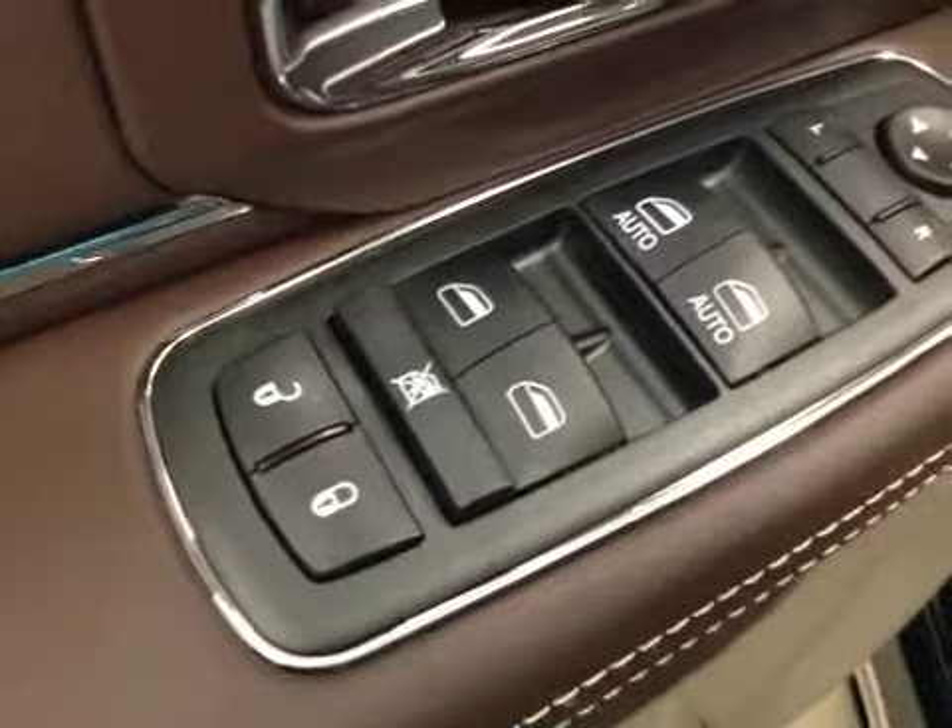Interior options: you have power locks, power windows, power mirrors, power driver seat with lumbar support, memory seat, light controls, power adjustable foot pedals, hands-free communication, and cruise control.